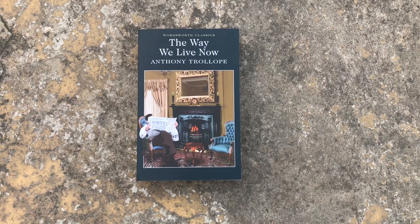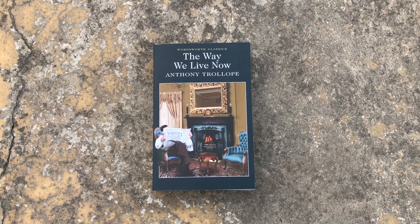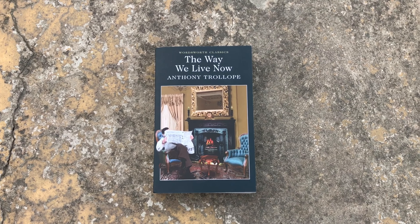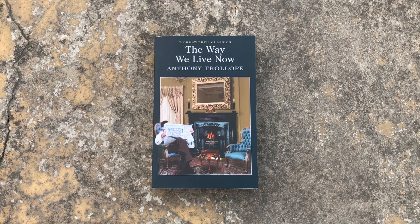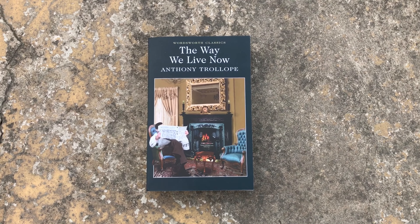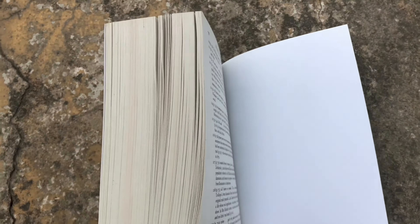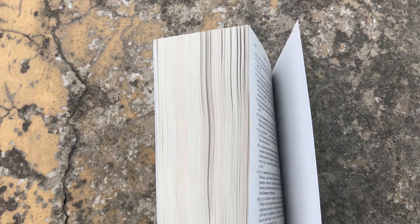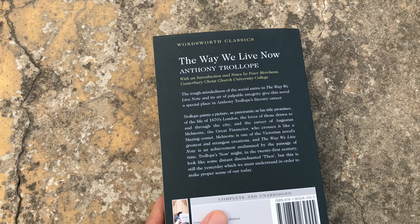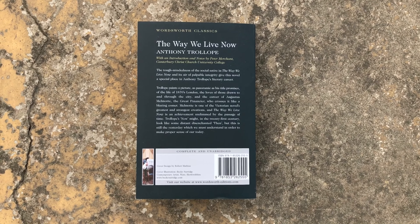The last book I bought was The Way We Live Now by Anthony Trollope. I'm going to start the Barchester Chronicles soon, and when I saw this book by Anthony Trollope on fabingo.com I just decided to buy it. It has such a pretty cover and it is a very long book — almost 760 pages. The summary at the back doesn't give away much of the plot, so I guess I'll have to read it to find out more.